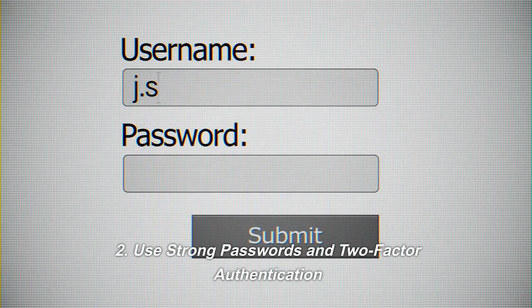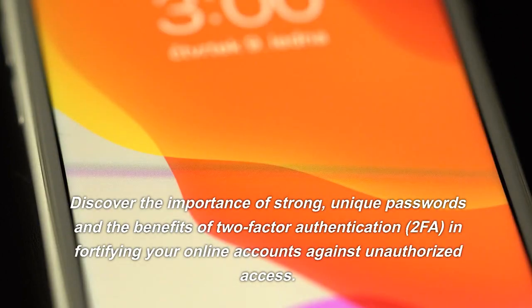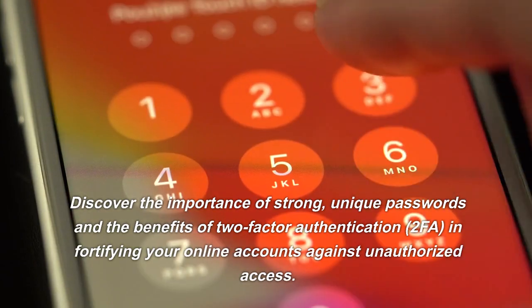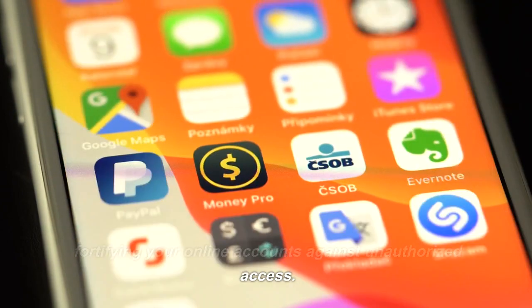2. Use Strong Passwords and Two-Factor Authentication. Discover the importance of strong, unique passwords and the benefits of two-factor authentication (2FA) in fortifying your online accounts against unauthorized access.